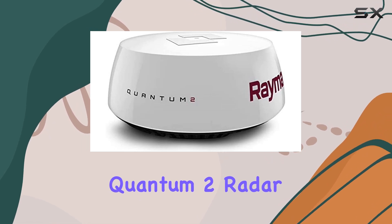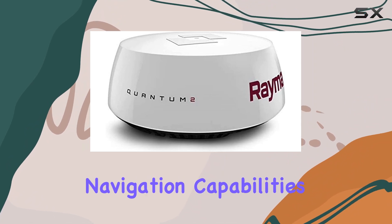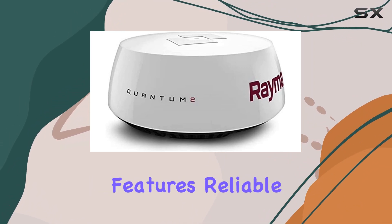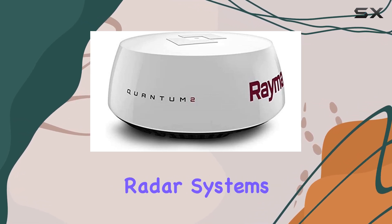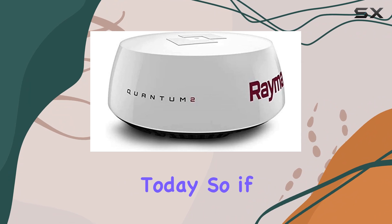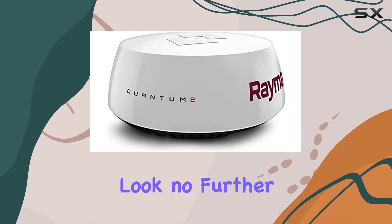Overall, the Quantum 2 Radar with Doppler is a must-have upgrade for any boater looking to enhance their navigation capabilities. Its combination of advanced features, reliable performance, and ease of use make it one of the best radar systems on the market today. So if you're serious about staying safe and informed on the water, look no further than the Quantum 2.